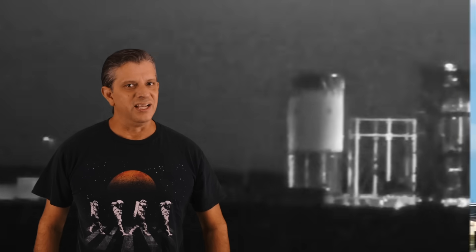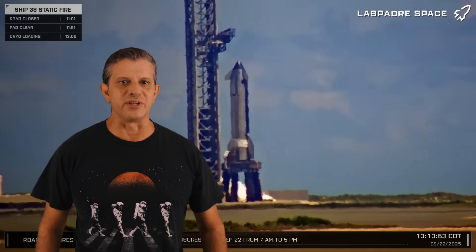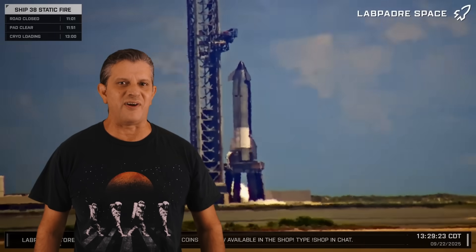This week at Starbase, test article B-18.3 is cryo-tested at the Massey Outpost, a series of tests are performed on Pad 2's Deluge system, and crews once again attempt a static fire on Ship 38. Following the issues that SpaceX had last week during testing, were they finally able to perform a successful full-duration static fire?